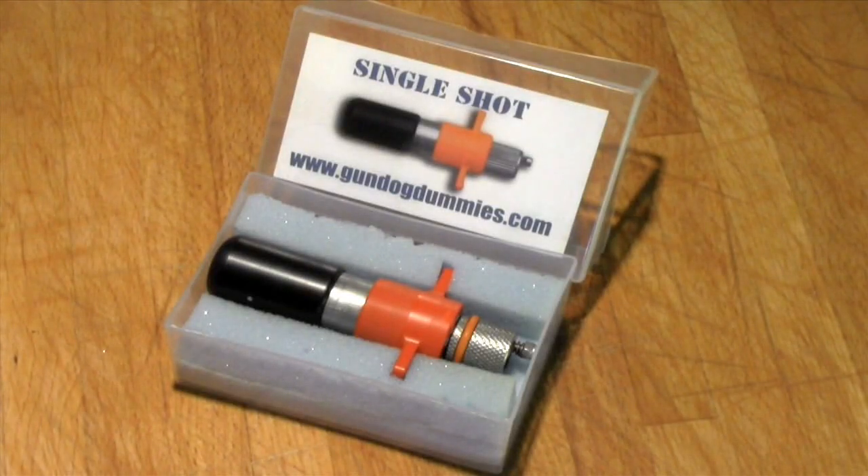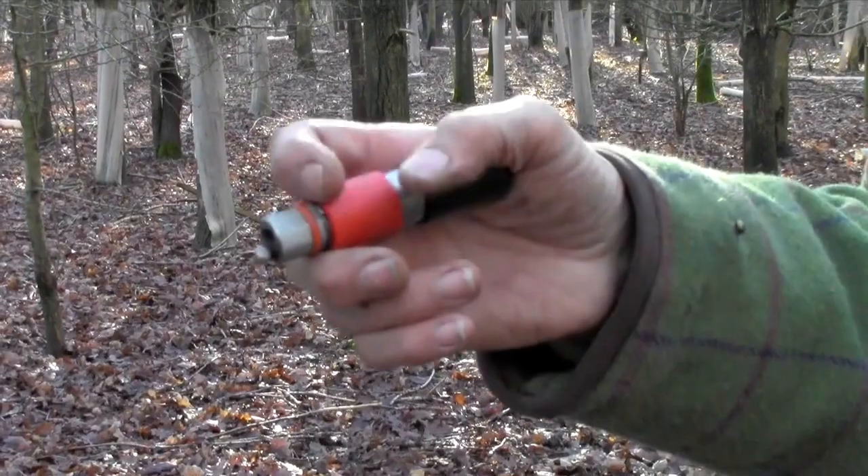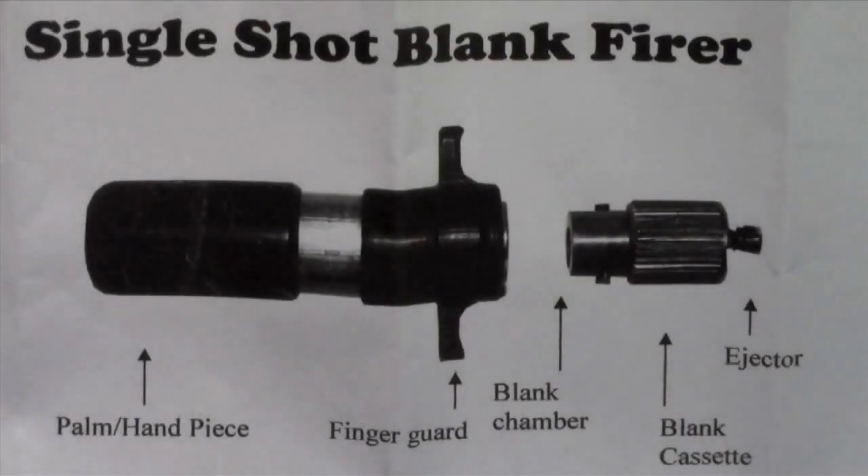GundogDummies.com introduces the new Single Shot — a revolutionary blank firer that doesn't look like a gun, is small enough to fit on a lanyard, and legal to carry with you anywhere.